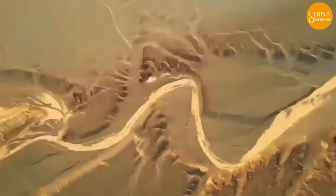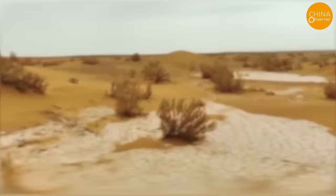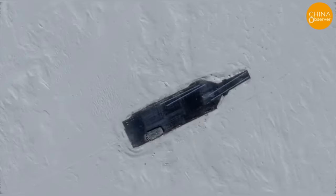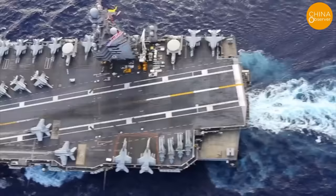Hidden amidst the sandy deserts, some 150 kilometers south of Lop Nur, is a remarkably lifelike full-sized model of a U.S. aircraft carrier. In early 2024, Planet Labs satellites captured a remarkable sight that has drawn considerable attention — a meticulous recreation of the USS Gerald R. Ford, a prominent target for military exercises.